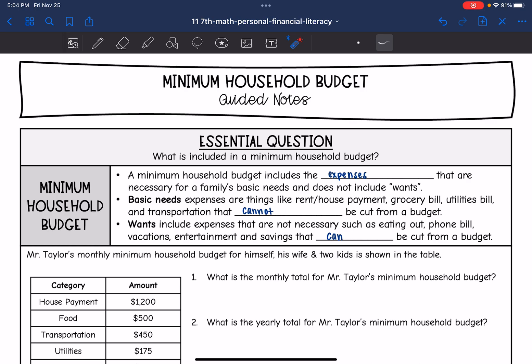Wants include expenses that are not necessary, such as eating out, your phone bill, vacation, entertainment, and savings — things that can be cut from a budget.